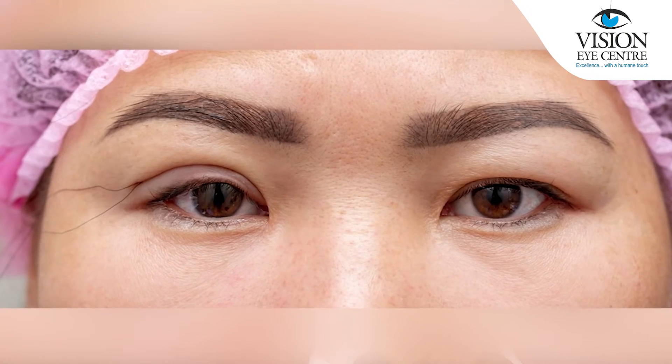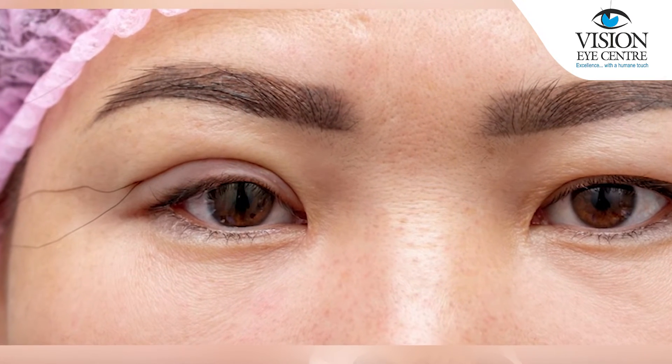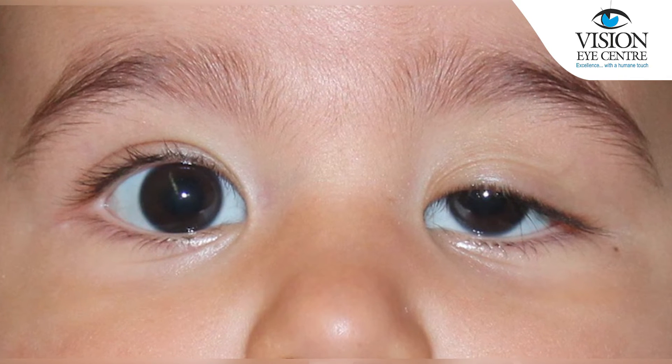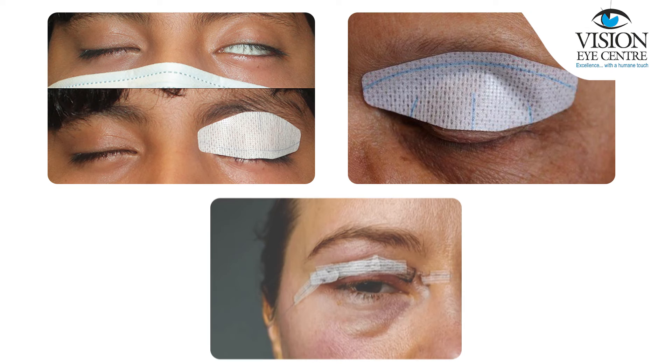Once the surgery is completed, you may have stitches on the eyelids or on the inner aspect of the eyelid, and maybe even the lower eyelid if it is for children or if you've had ptosis ever since you were a child. After these stitches are put, you will have a patch applied on your eyelid, so that eye will be closed till the next day. Hope this is informative for you regarding what happens on the day of your ptosis surgery. Thank you.